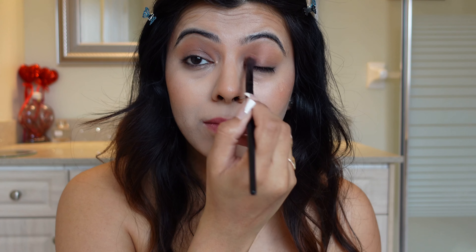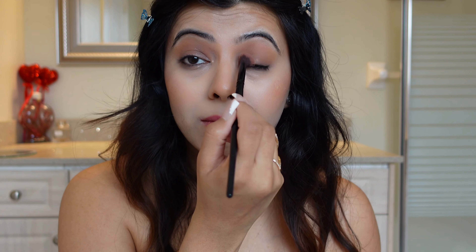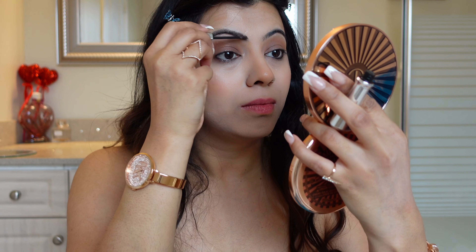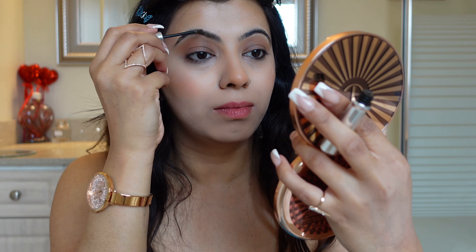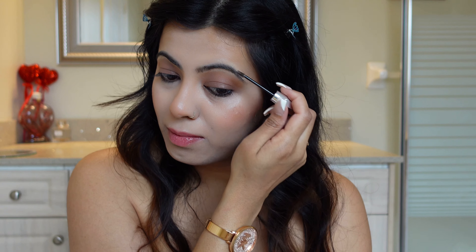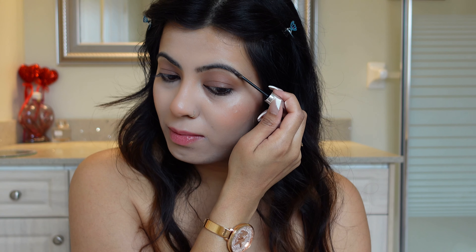So amazing, especially for summer and spring. Please excuse me for doing my eyebrows in between my eye makeup — I forgot to do them before. I'm keeping my eyebrows so natural with Benefit eyebrow tints.